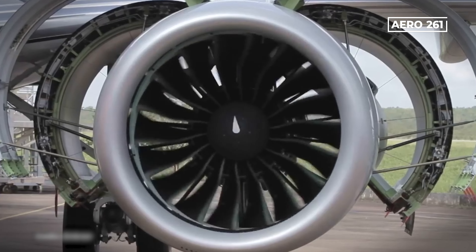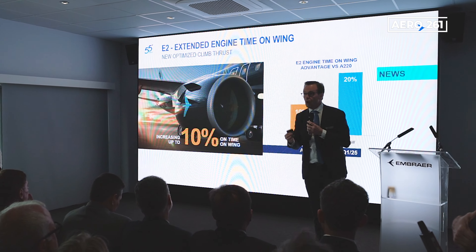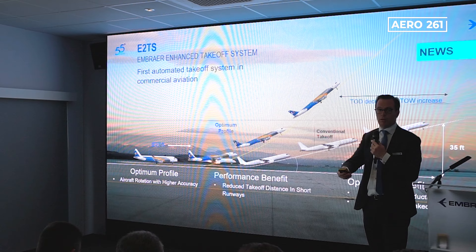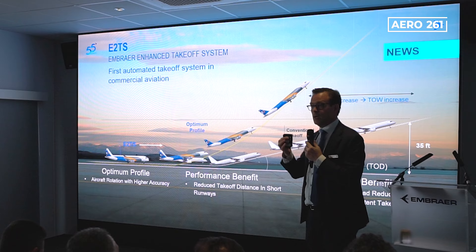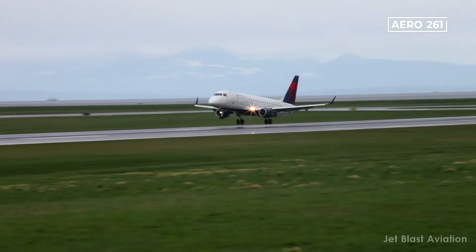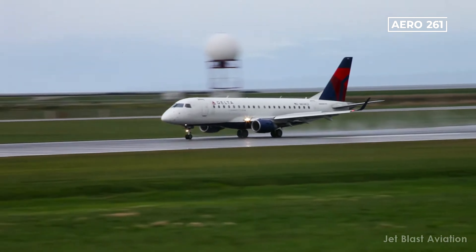Engine improvements on the E-2's GTF engines will increase time on wing by 10%. This is achieved by optimizing climb thrust to be more precise and efficient during rotation, which demands less of the engine, reducing engine degradation and increasing time on wing. It is expected this will save operators $0.5 million over 15 years.